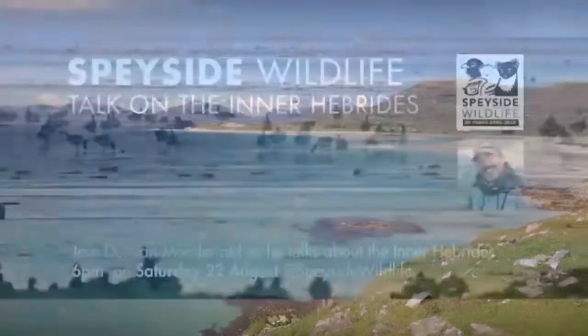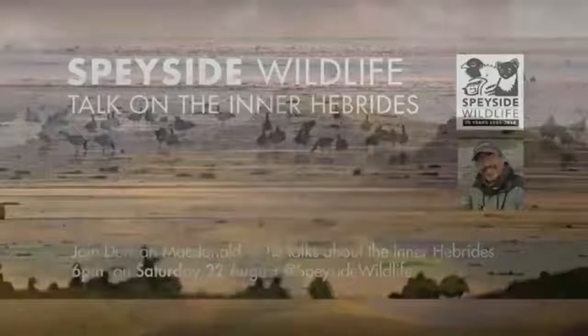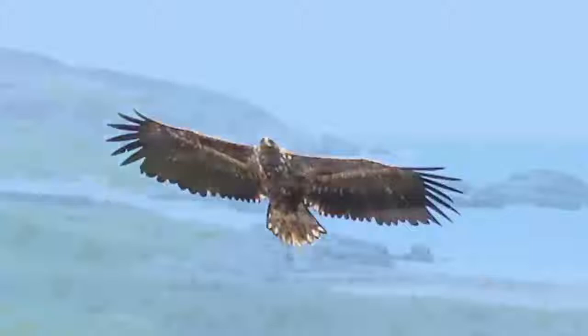And on Saturday at 6pm Duncan MacDonald will be talking all about the Inner Hebrides, a place with equal beauty - rugged mountains, beautiful coastline with puffins, massive white-tailed eagles, and of course tremendous scenery.